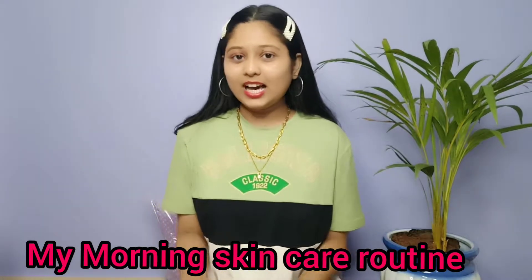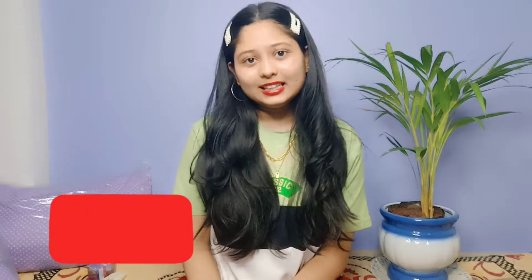Finally I have come back to a skincare routine video. I have taken a good combo from L'Oreal and I have tried it for many days. I think you have not yet subscribed to my channel, so please go and subscribe and hit the bell icon too.